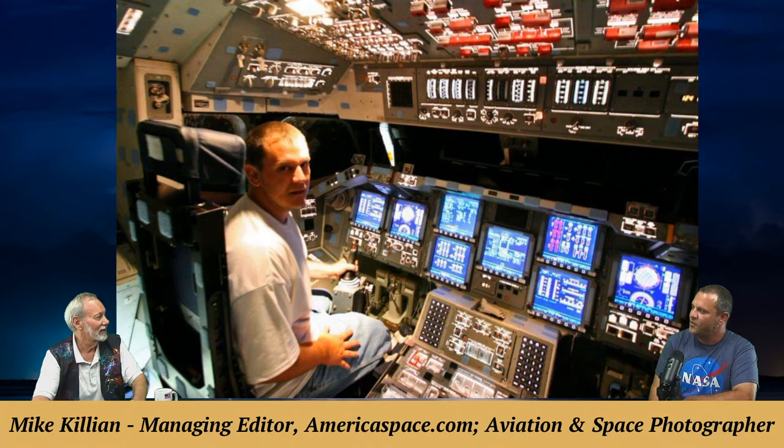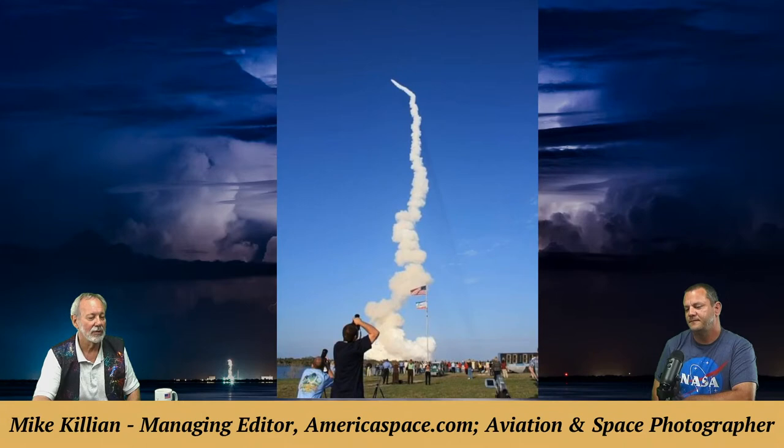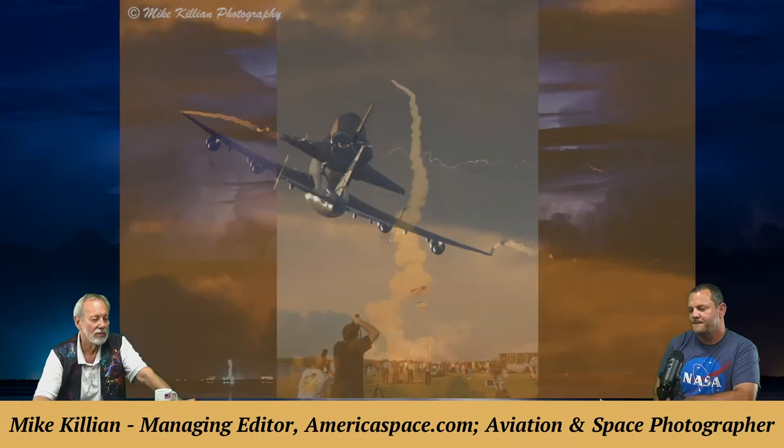A photo shows Mike at the press site for a typical smoky SRB launch — Space Shuttle STS-133 Discovery, which was the first shuttle launch he photographed.